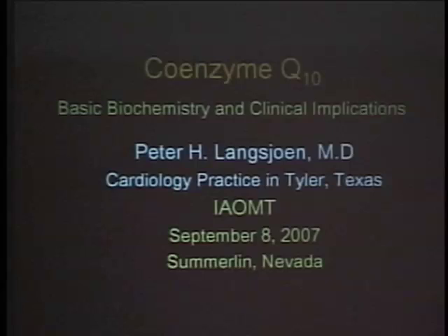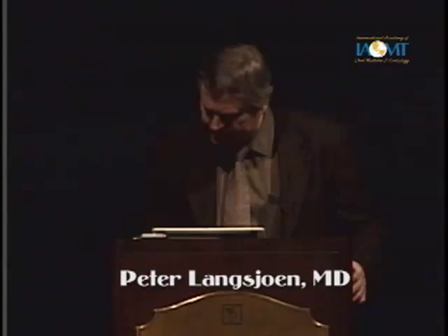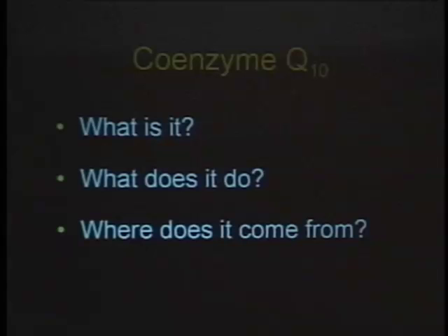At first I wasn't really sure what interest this group might have in 24 years of cardiology experience with CoQ10. But as it turns out, I think there are a lot of aspects of CoQ10 that apply to periodontal health and quite possibly to mercury toxicity. Basically I'm just going to go through some of the basics of CoQ10 — what is it, what does it do, and where does it come from?